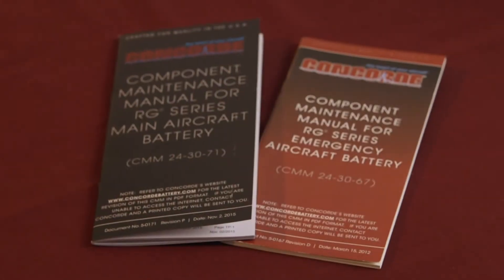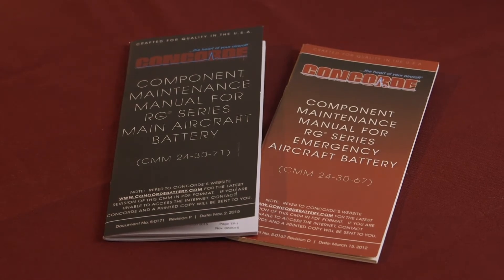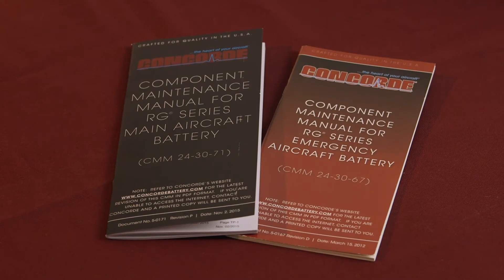So how do you perform these special charging procedures? The detailed procedures are covered in the testing and fault isolation section of our Component Maintenance Manuals, the CMMs. This CMM is for main aircraft batteries. We have a separate CMM for emergency aircraft batteries. A copy of the CMM is included in the carton along with each new battery. The CMMs are also posted on our website and can be downloaded from there.